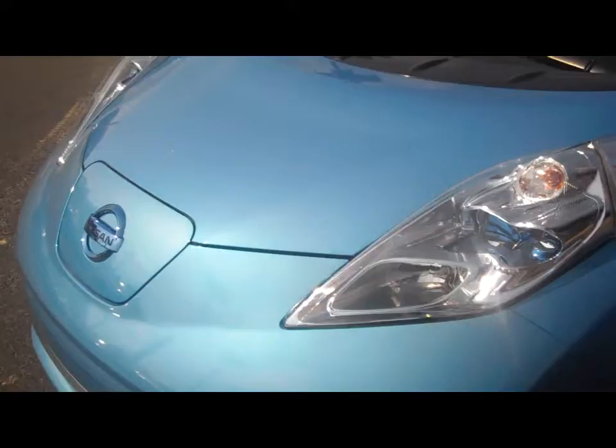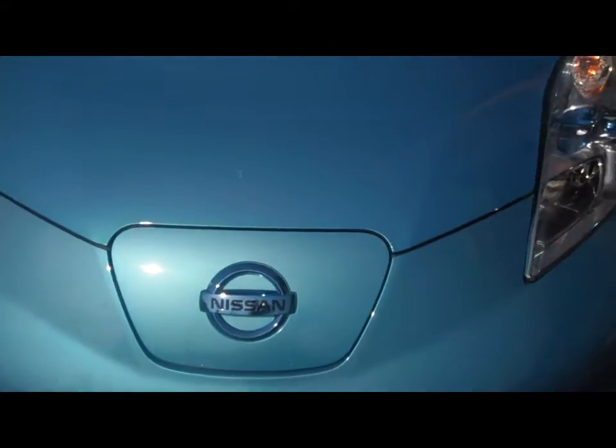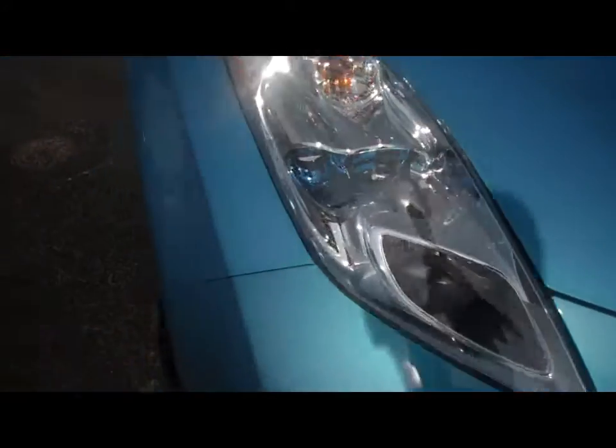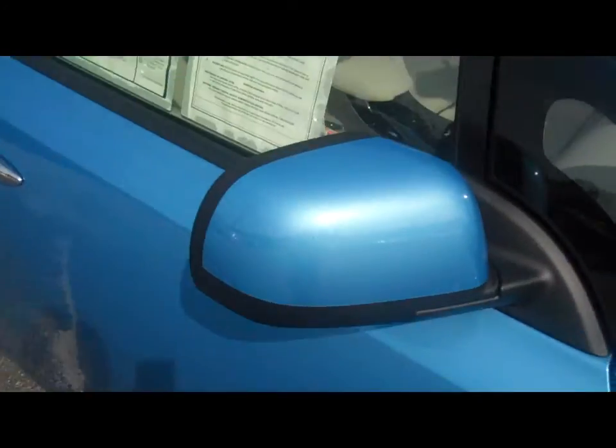It's a neat looking car, isn't it? Sorry about that flagpole. That's a funky looking little thing on the front. I wonder what that is. Let's go over here and take a look at the sticker.